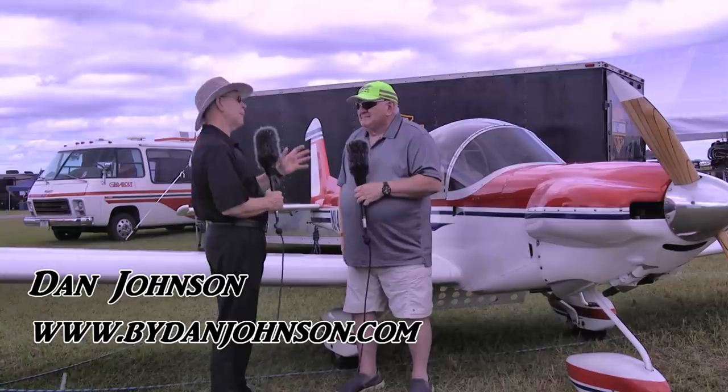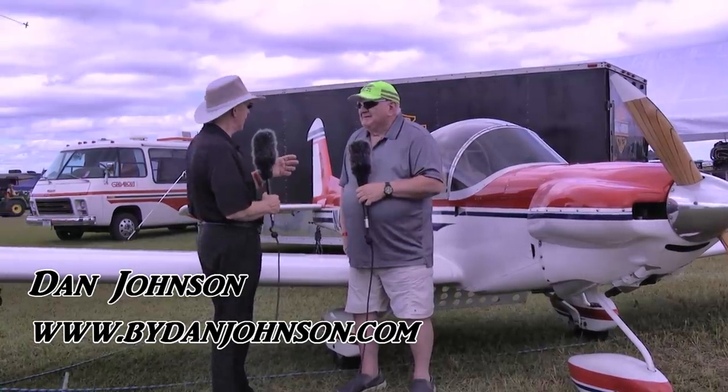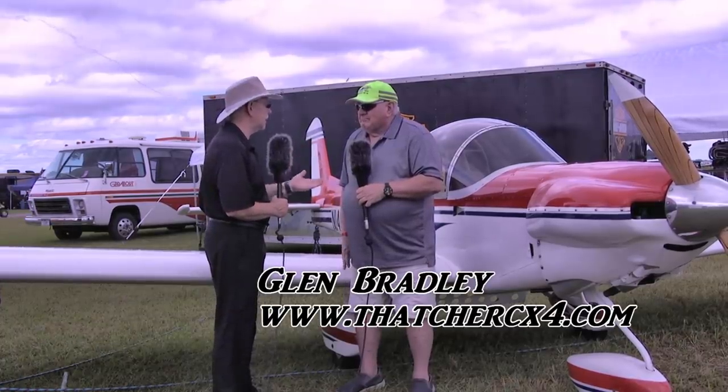I'm Dan Johnson talking to Glenn Bradley, who's going to educate me about many things Thatcher. Glenn, first talk to me a little bit about what your relationship with the Thatcher brand is.